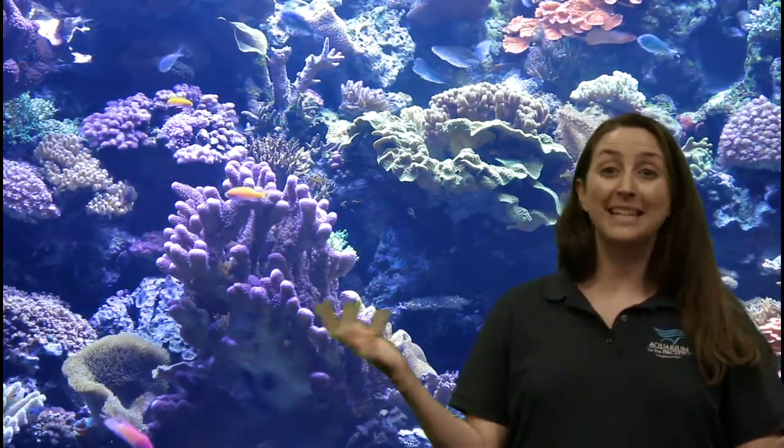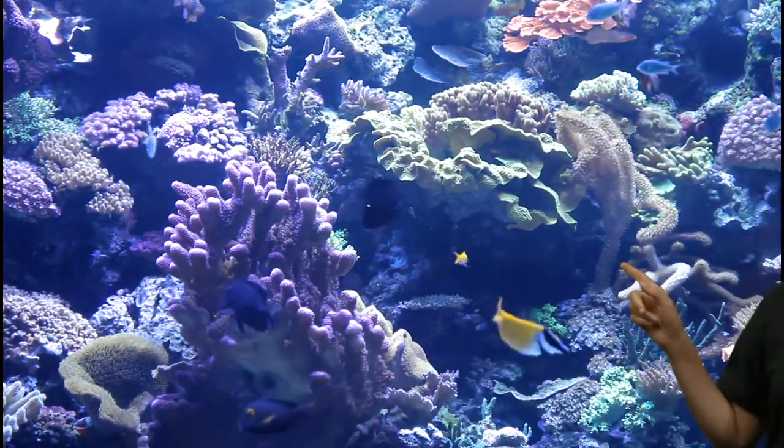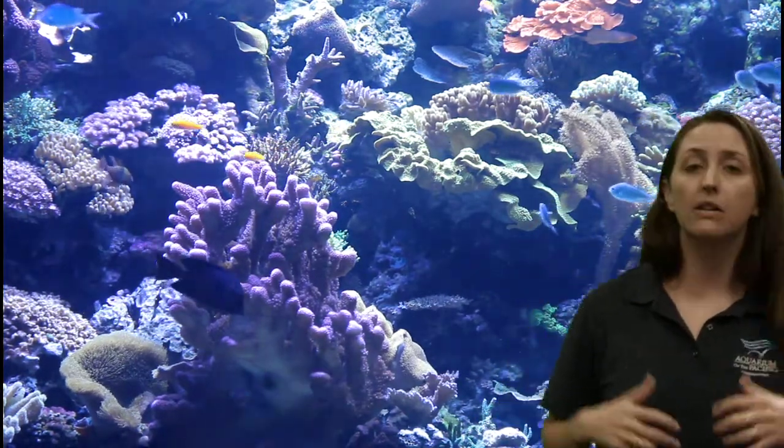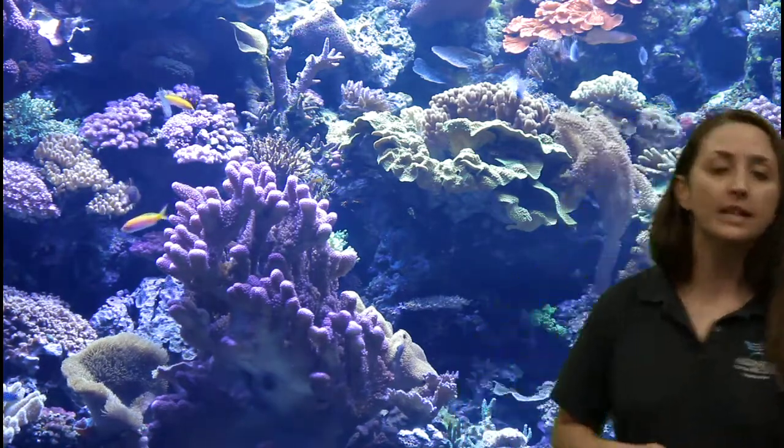They have that really cool partnership where animals that can offer protection accept them. What's really interesting, though, is it doesn't necessarily mean it's permanent. If something disturbs the algae, they can actually leave the tissues of the coral. As the coral is growing and new little polyps grow, it can accept more of the algae from its habitat. There are a lot of symbiotic relationships in places that have a lot of different animals together in tight spaces — if you think of a rain forest, there are symbiotic relationships in those habitats with many different kinds of animals close together.